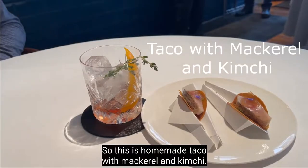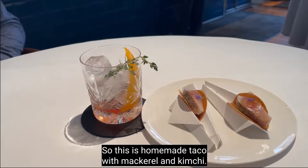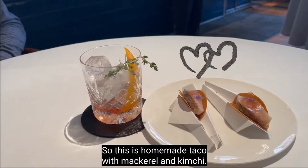And this is a homemade taco with mackerel and kimchi. Yum!